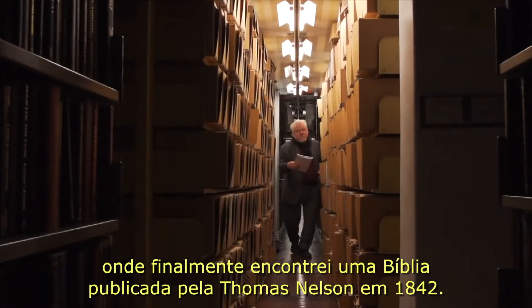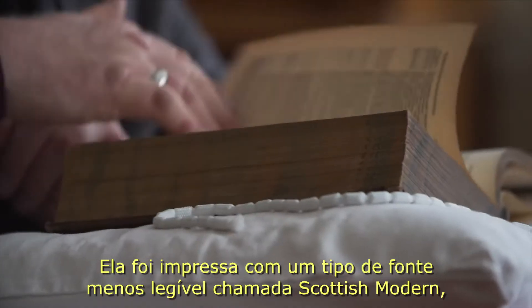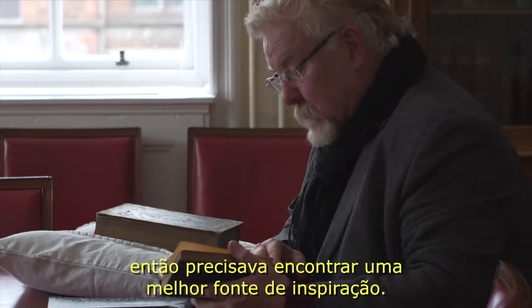There my search uncovered a family Bible published by Thomas Nelson in 1842. It was set in a less readable typeface named Scottish Modern, so I needed to find a better source of inspiration.